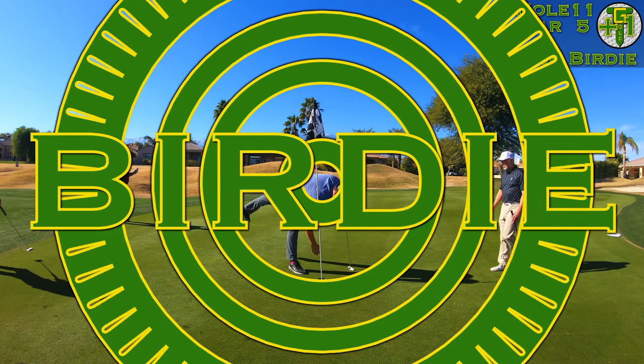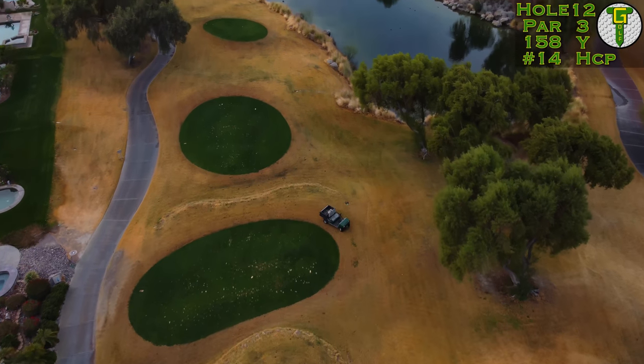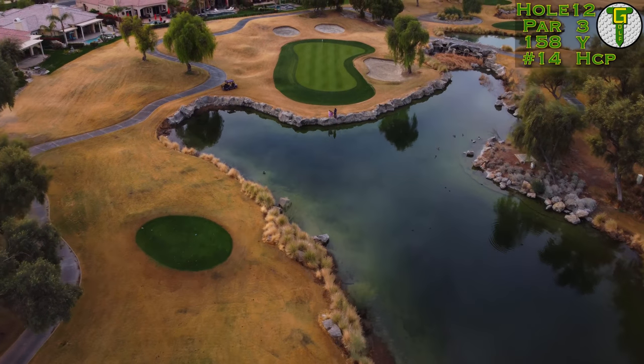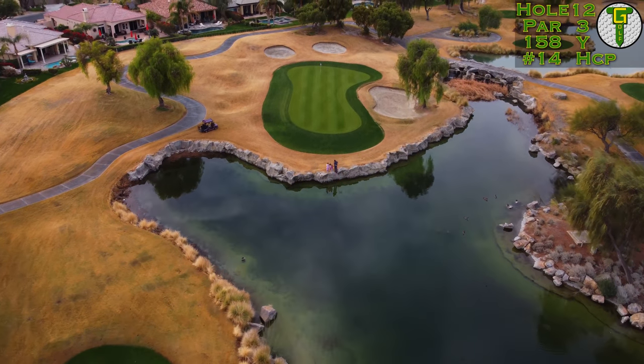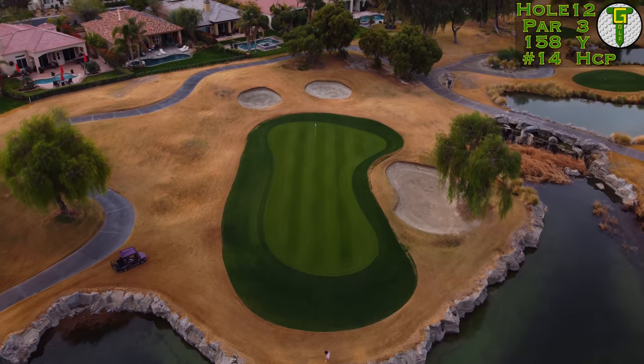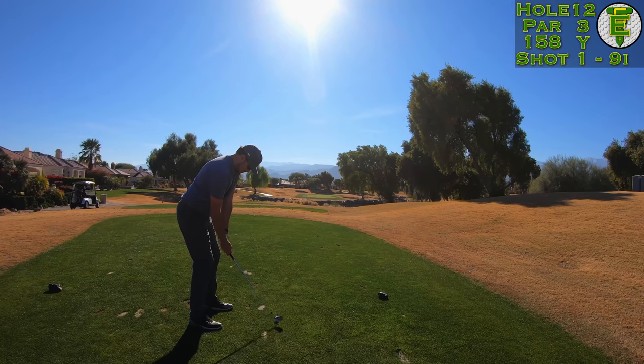There we go — able to roll that one in, get back to even par. We're on to a nice short little par three, the shortest one on the course in fact. It's got another tiny, delicate, very narrow green, and the hole location here is different — we're facing a middle hole location.